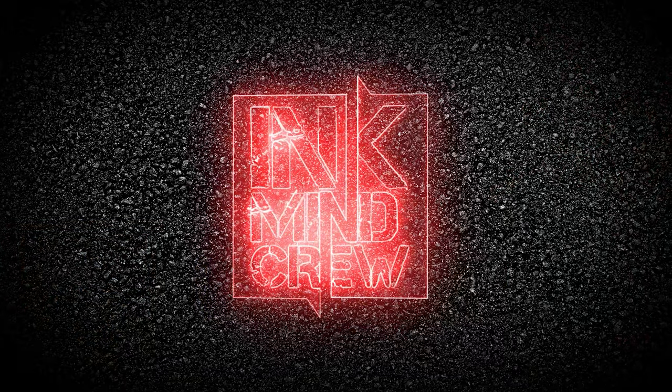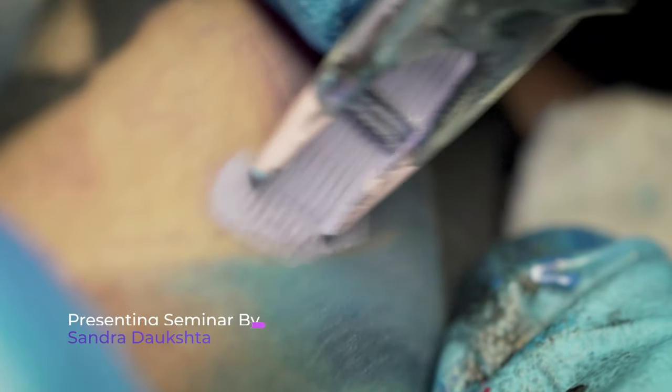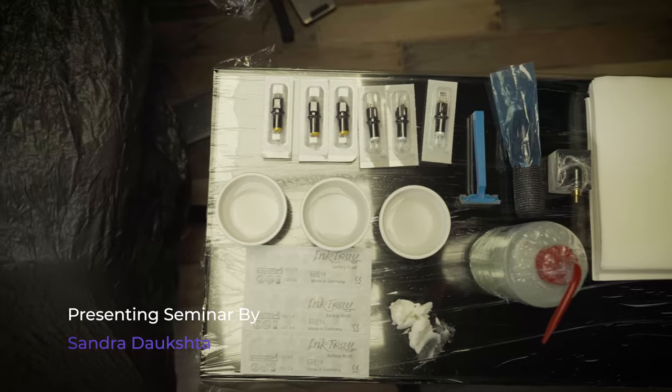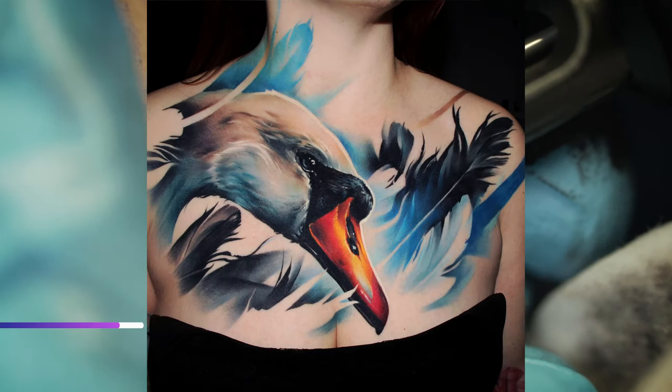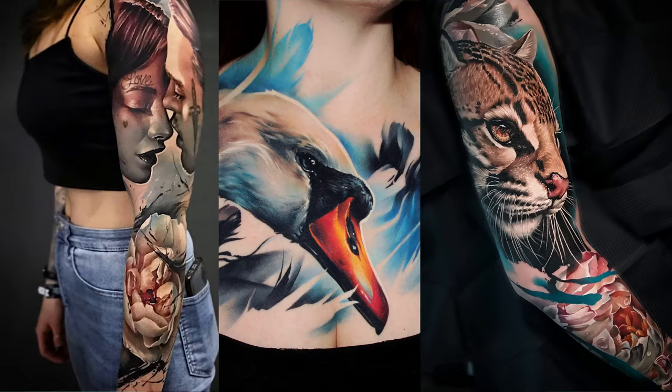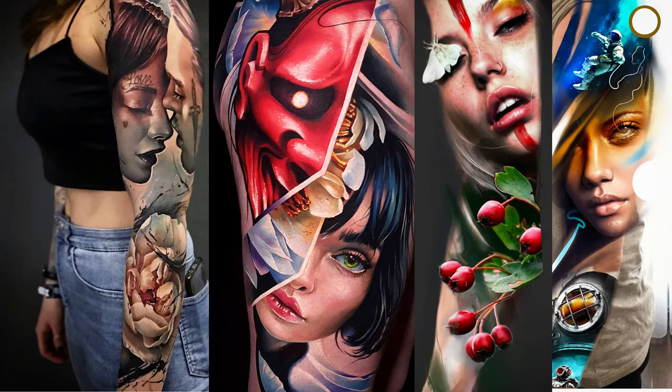Hello, my name is Sandra Daugšta and welcome to Ink Mind Crew. Mainly I'm working in a realistic illustrative style and often I'm making animal portraits or some flowers, some nature elements and just portraits with abstract style.